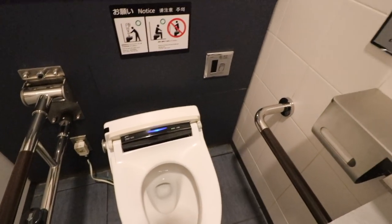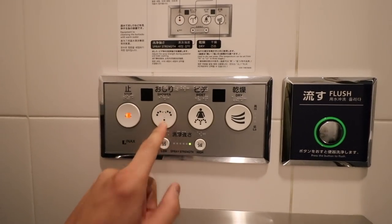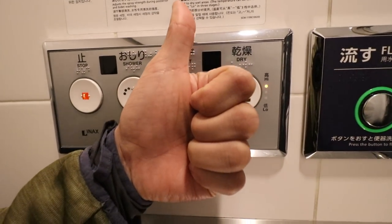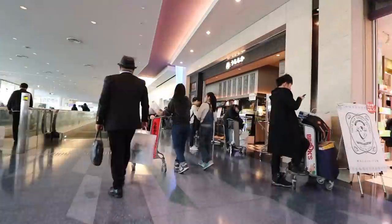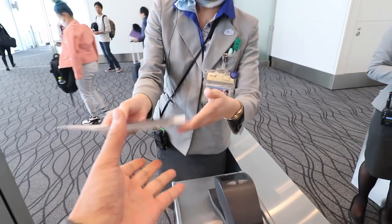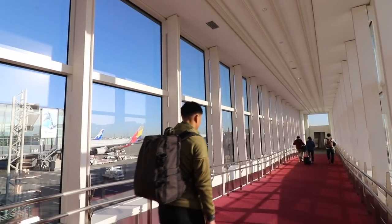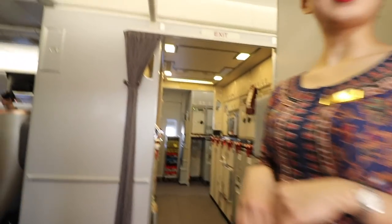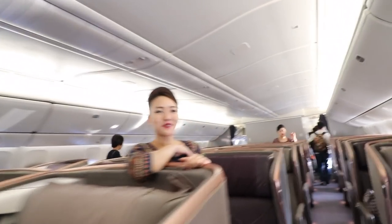The toilets are so cool in Japan. Alright, we're about to get on the flight. Thank you. Oh, that's so cute.